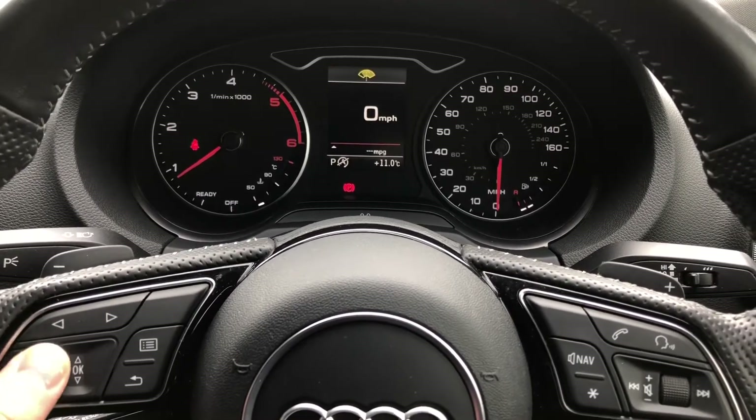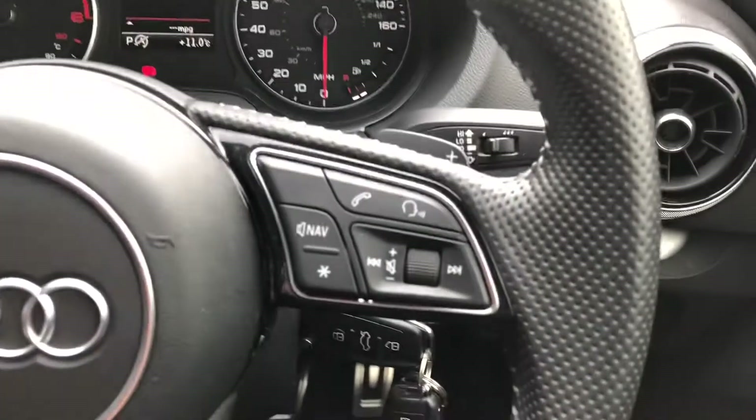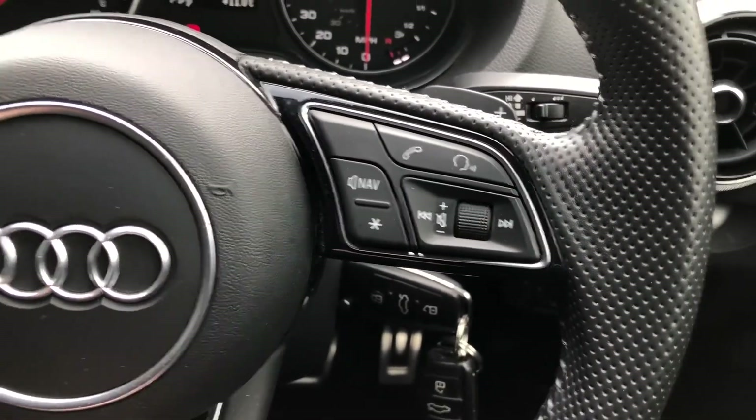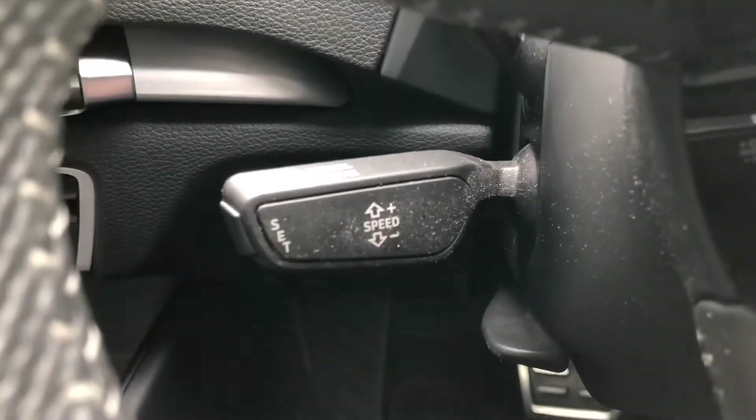The buttons on the right of the wheel allow you to answer and decline phone calls and use the voice control system, and you also get cruise control fitted to the vehicle as well.